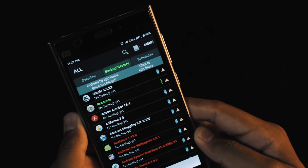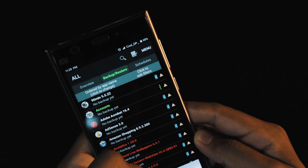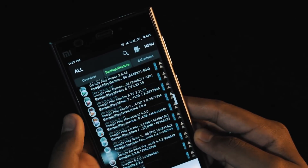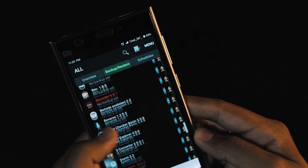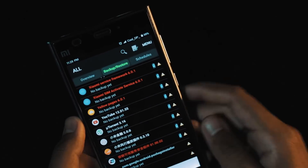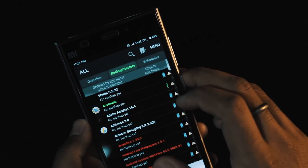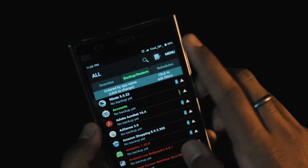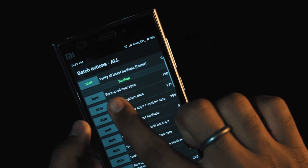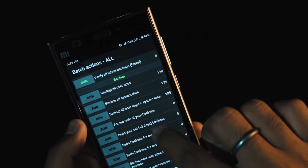You can automate your backup schedules, selectively back up items, and then move your backup data to an SD card. However, the app goes beyond just backups, including a host of other features such as an app manager and uninstaller that allows you to purge bloatware installed on your system, so you don't have to download a separate uninstall app.